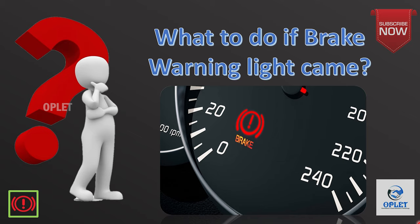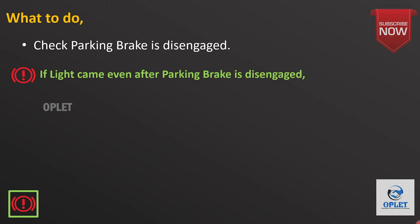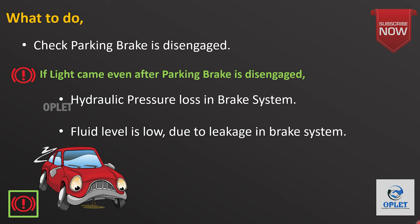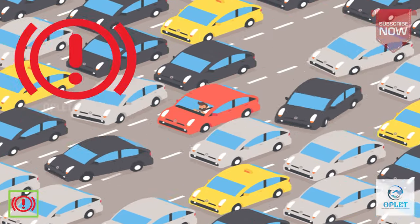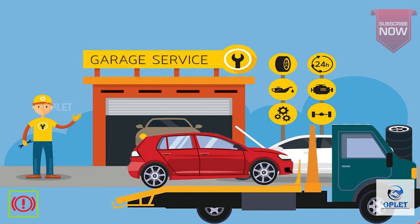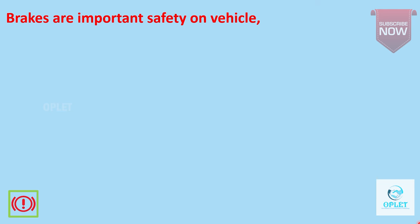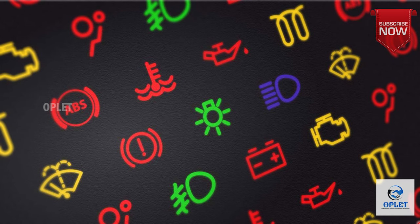If the brake warning light comes on, it is a reminder that you should disengage the parking brake before driving. If the light remains on even after disengaging the handbrake, that means hydraulic pressure has been lost in one side of the brake system, or fluid levels in the master cylinder are dangerously low due to a leak. If the brake warning light comes on while you are in traffic or driving, do not panic — your vehicle has more than one hydraulic braking system. Stop your vehicle completely and have it towed to your home or a trusted mechanic. Brakes are the most important safety feature on your vehicle, so you should not drive if your brakes are not working properly.